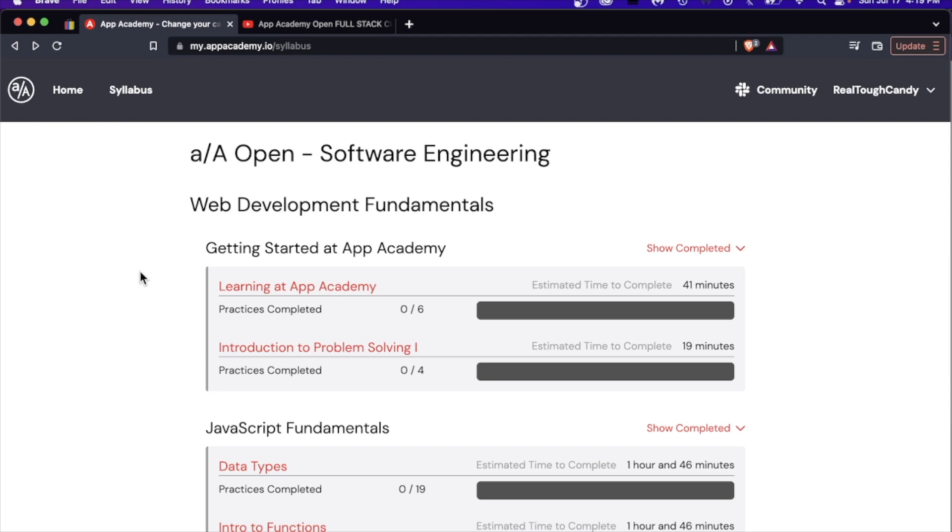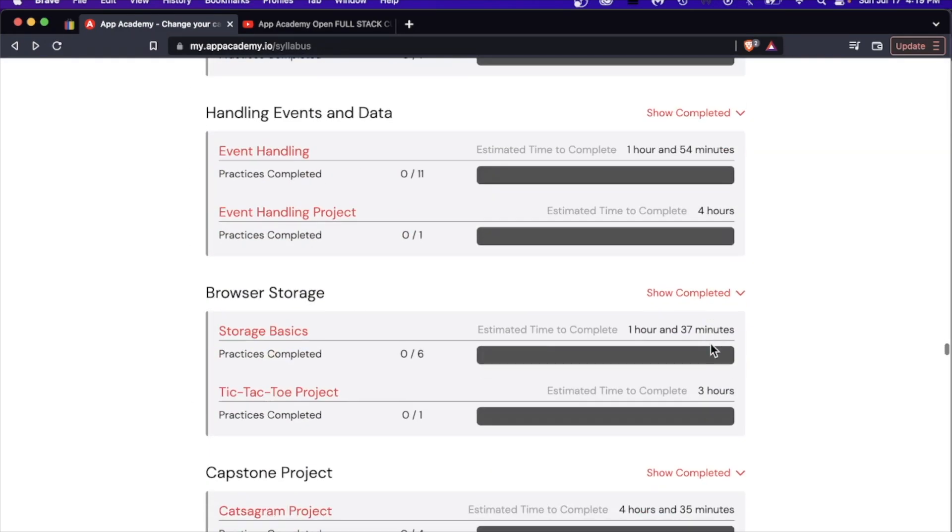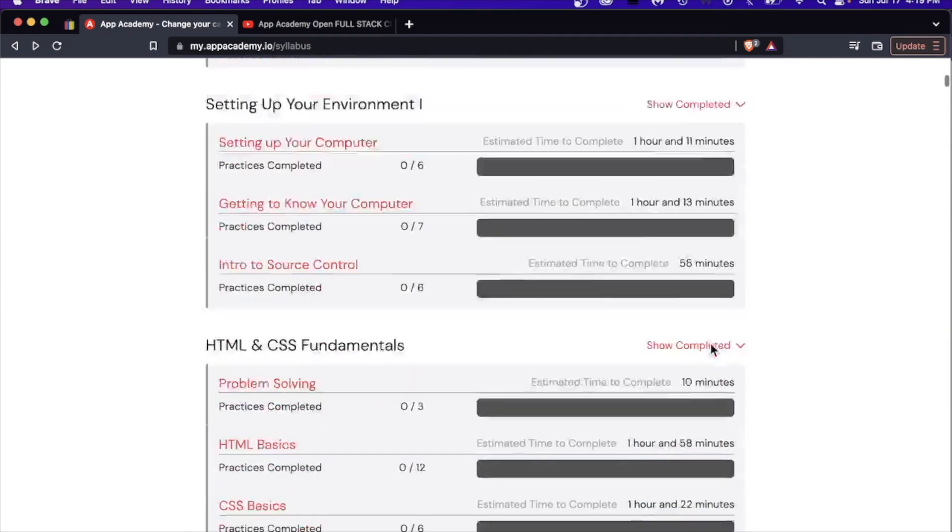With this new curriculum, you are teaching yourself Python in addition to JavaScript. I need to watch my words here — you are teaching yourself Python, not being taught it.